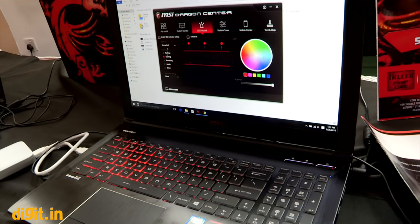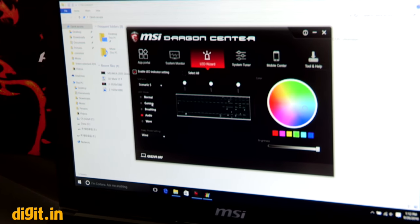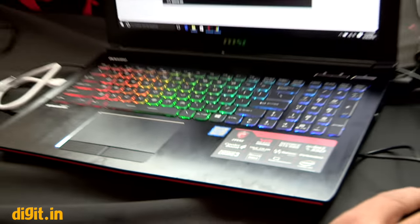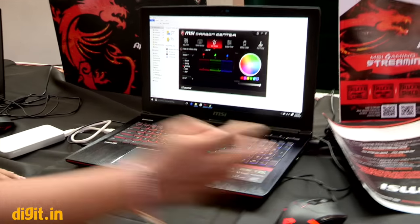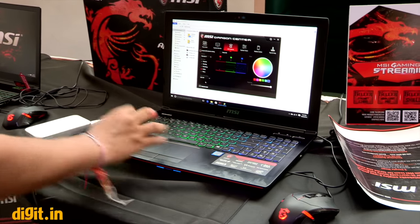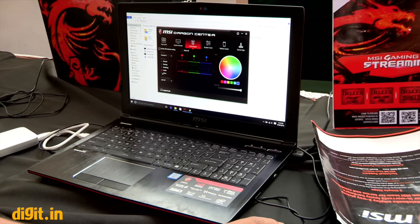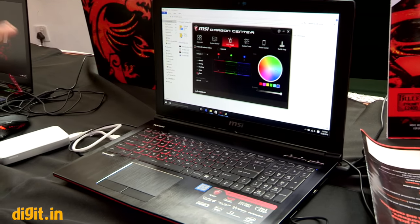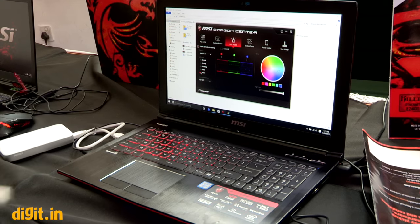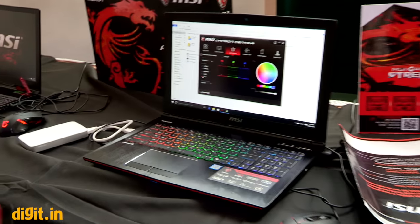Based on different scenarios you can set up different gaming profiles. It's not just a steady keyboard — you can set it to a breathing effect, an audio-reactive pulse mode, or a wave effect that changes colors. There are many customizable options.